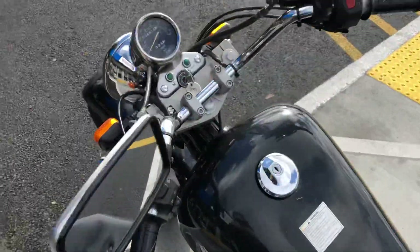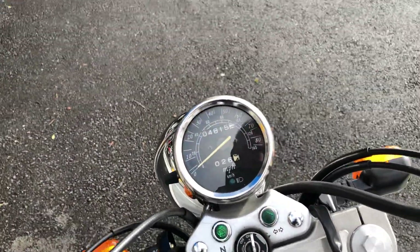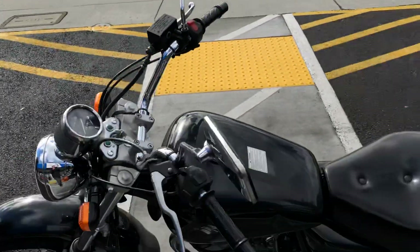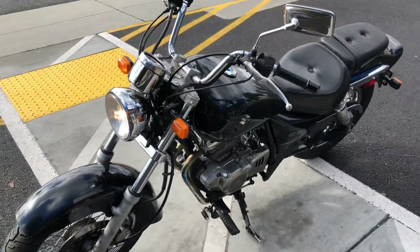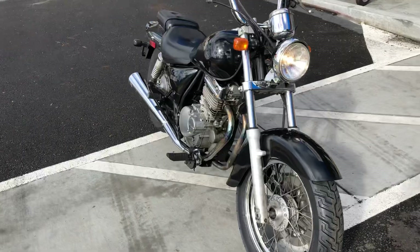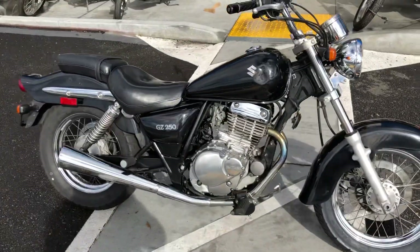This is a clean title California bike with only 4,815 miles on the odometer. This bike was used for a training class — it taught a lot of people how to ride motorcycles. We got the bike from the training course, went through it, and just serviced it.